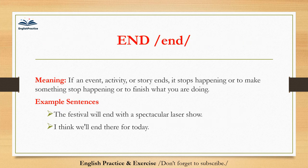End. End. If an event, activity, or story ends, it stops happening; or to make something stop happening; or to finish what you are doing. The festival will end with a spectacular laser show. I think we'll end there for today.